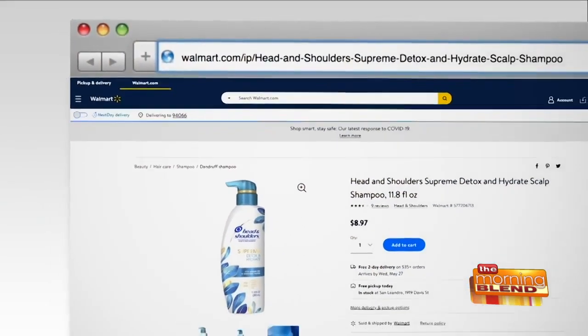These are free of phosphates and dyes. They make 12 different products to help you build a customized regimen for your hair type. Get them right at Walmart.com — you will not be sorry.